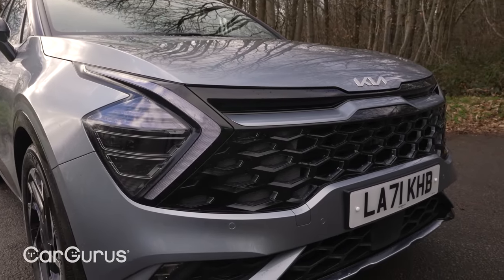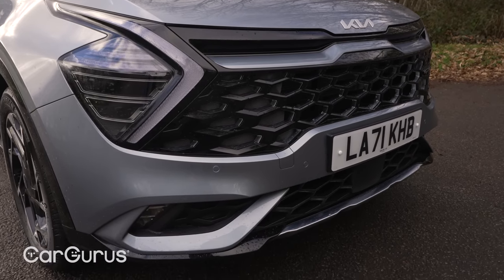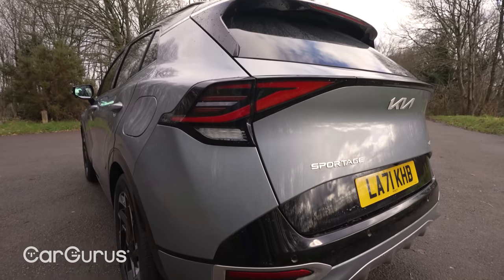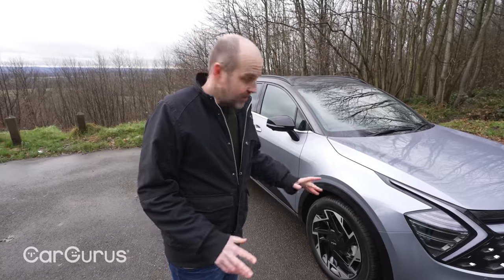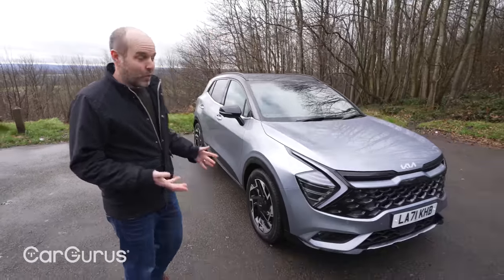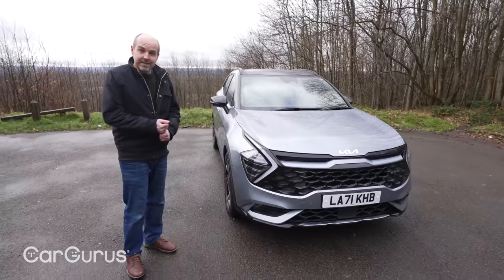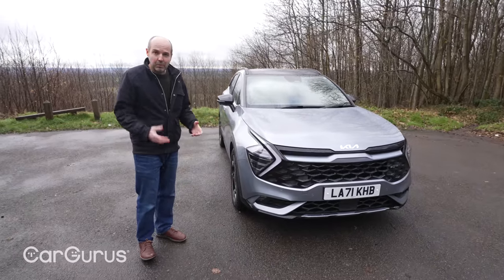Welcome then to the fifth generation of Kia Sportage. It's a very important model, with the Sportage being Kia's best-selling car in the UK, Europe and worldwide. As such, Kia has really thrown the kitchen sink at this car to help it stand out in what is a very crowded part of the market. If you think of some of its rivals, you've got the new Nissan Qashqai that looks very bold and striking on the road.